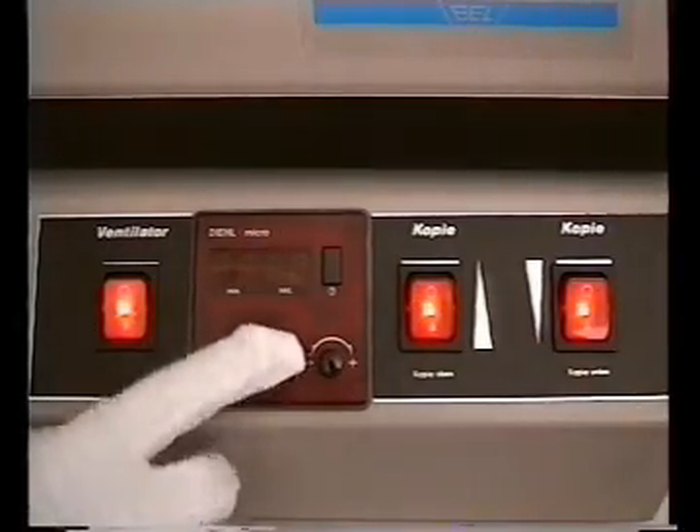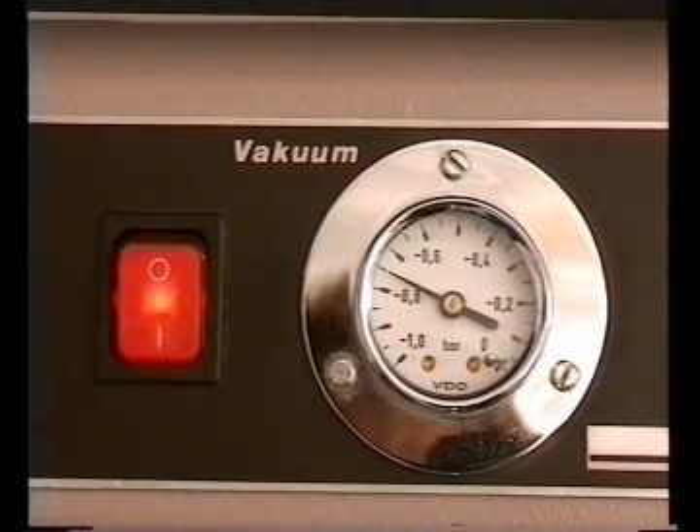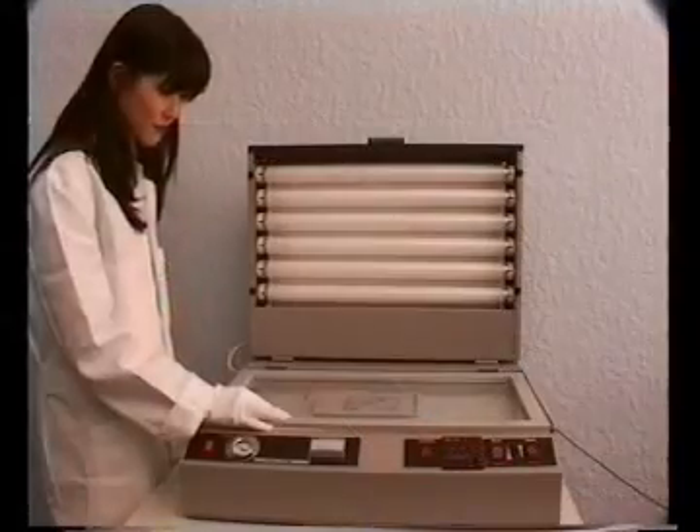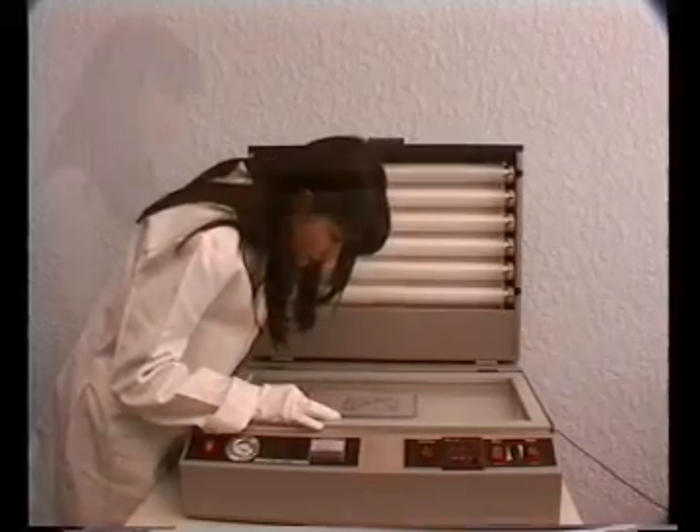The strong vacuum pump is continuously rated and produces a powerful vacuum within only a few seconds. This ensures a perfect contact between the artwork and the material to be exposed. Thanks to the special vacuum frame used in the Hellas, exact positioning can be checked before starting the exposure.